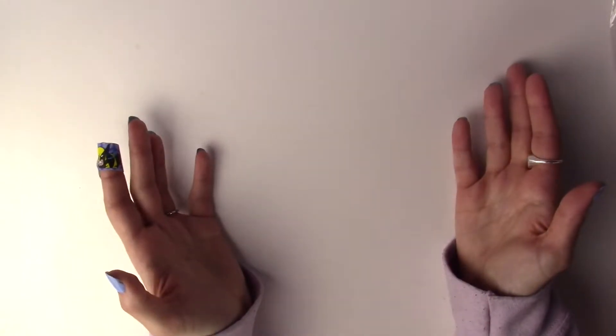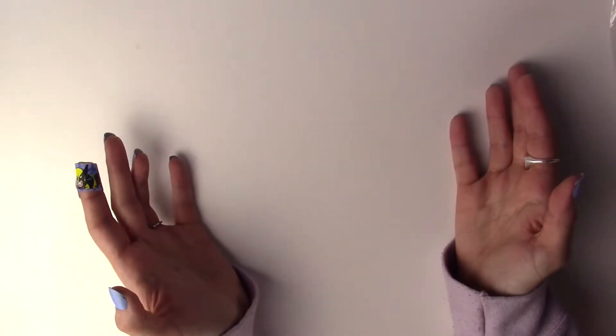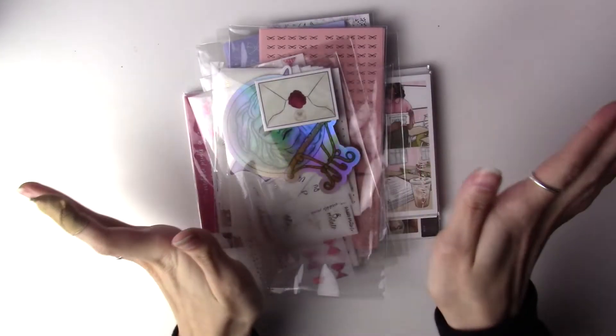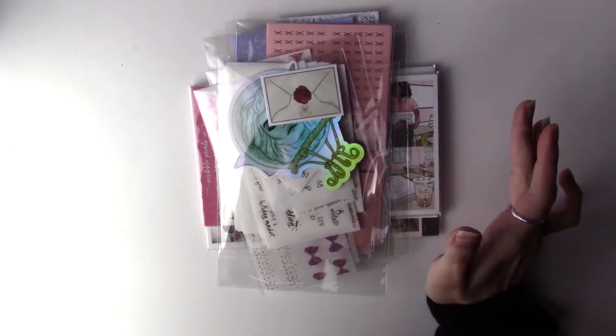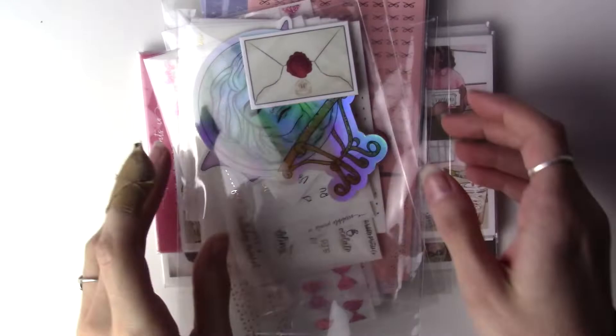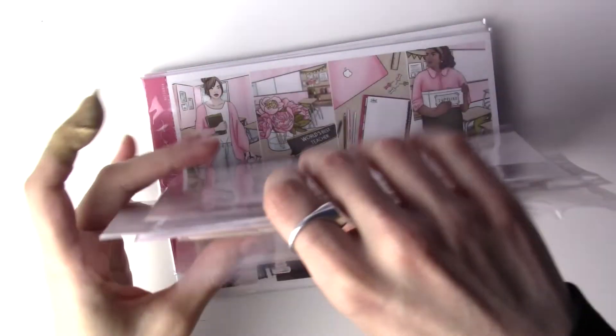That's everything for part one - it's pretty short. I might add more pieces to it but if not, I hope you enjoyed. Thank you for watching! I'm back with a second haul part - this is my order from Black Friday, my order from Scribble Prints Co.